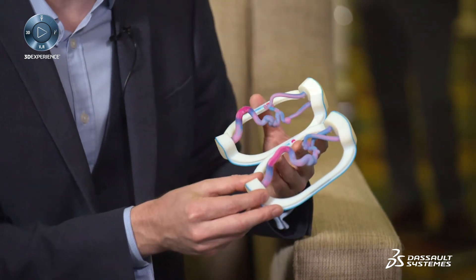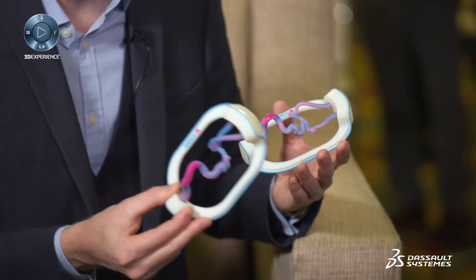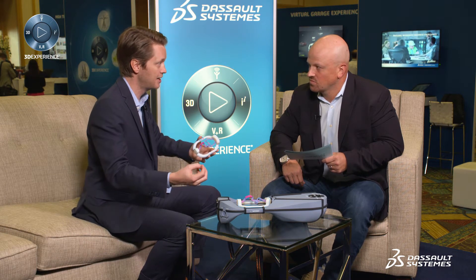Once you have this 3D printed organ, the surgeon just has to plug it inside what we call the station. The station reproduces the blood flow inside the artery, so the surgeon can train and plan the operation the day before to know exactly how to treat the patient on the day of surgery, saving time. It's less risky — it's way better — and you have a better clinical outcome at the end of the day.